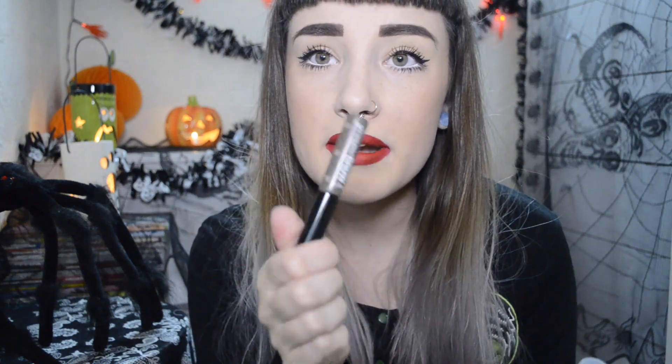The last two things: I've used up a Gimme Brow by Benefit in dark brown, and I also used up a mini of the Hello Flawless Oxygen Wow brightening makeup. I've actually used up two of those but I don't know where the other one is.